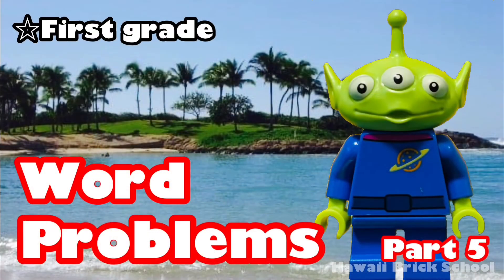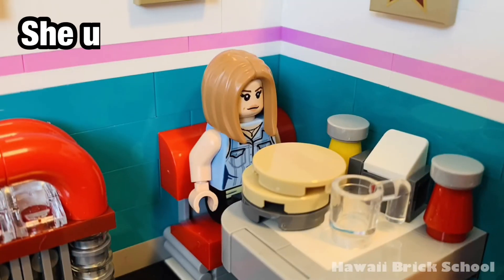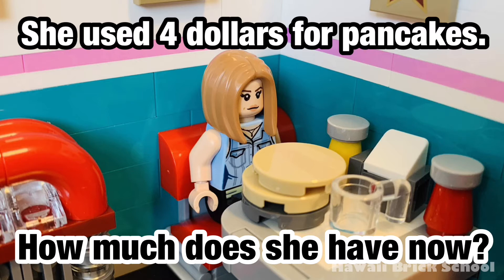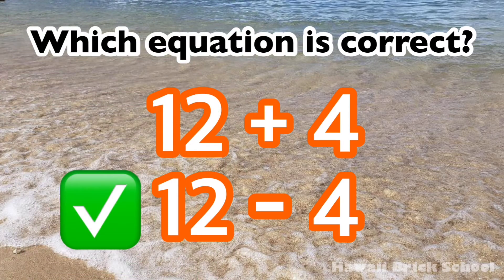Okay, let's go! Rachel got $12 from work. She used $4 for pancakes. How much does she have now? Which equation is correct — 12 plus 4, or 12 minus 4? The correct equation is 12 minus 4.